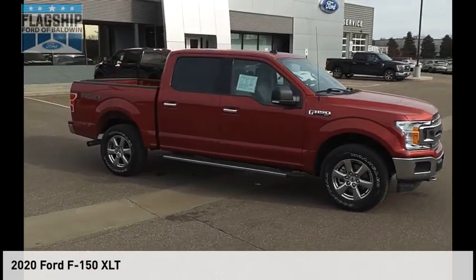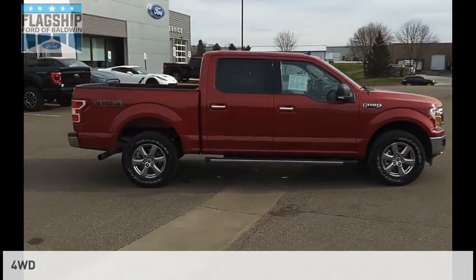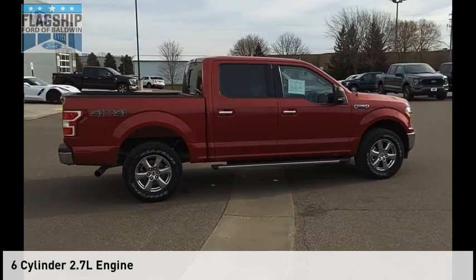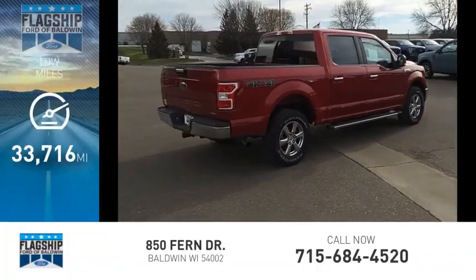Come test drive the 2020 F-150. This vehicle is powered by a four-wheel drive, six-cylinder, 2.7-liter engine. This vehicle has less than 35,000 miles.